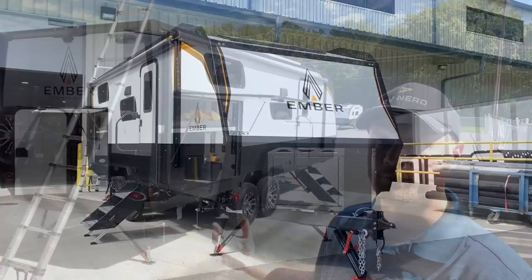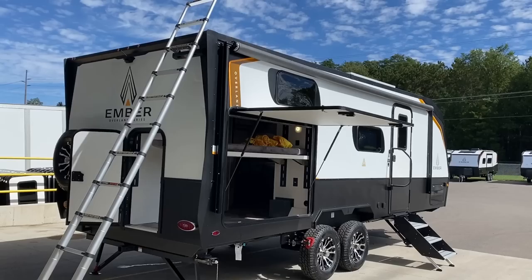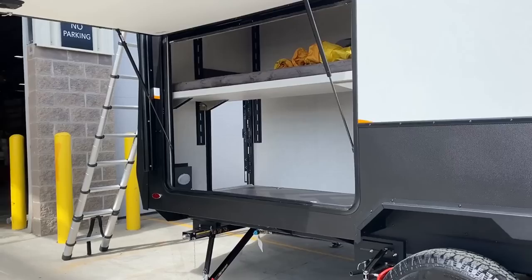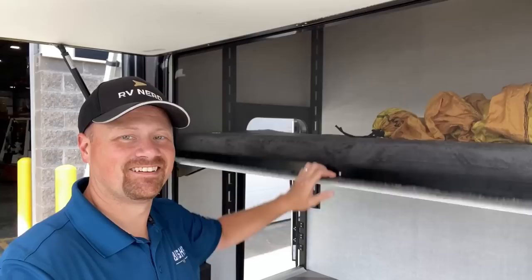You said you like these Embers but you want them on four independent wheels — bam, they made it happen. You said you wanted a convertible bunk system — bam, they made it happen. You said you wanted four wheels and a convertible bunk system. Turns out Ember really is watching that comment section, everybody. So this is very similar to the 221 MDB Yeah You Know Me, but with the missile Ember track convertible bunk system.